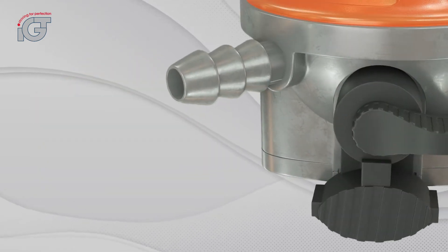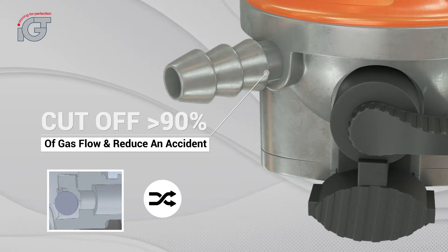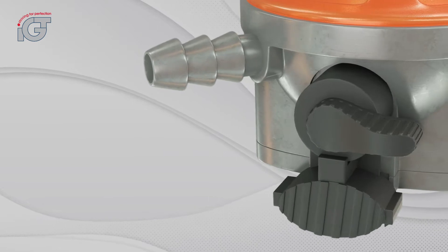The regulator is also equipped with an accessible valve. The accessible valve is a safety device that will automatically cut off the gas flow should the pipe get disconnected or torn.